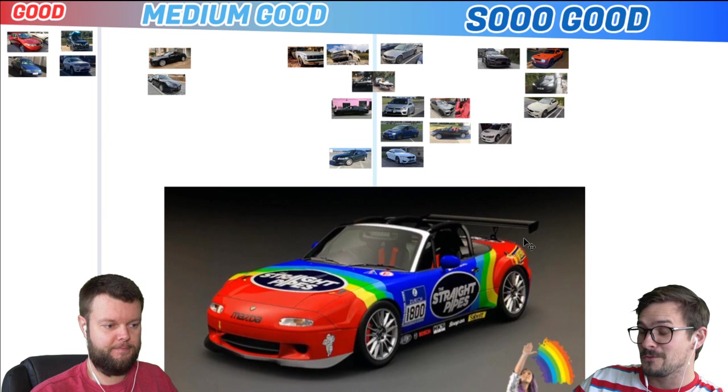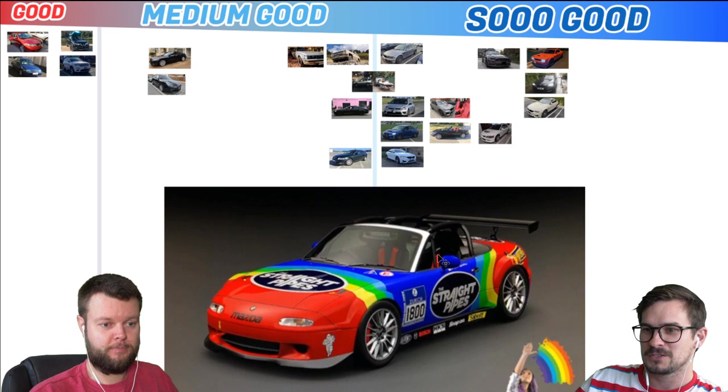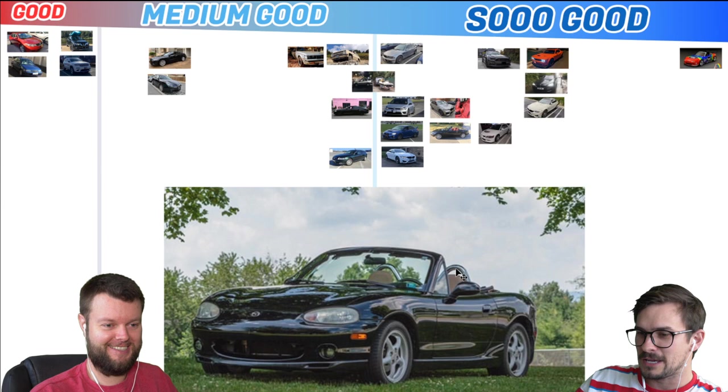Bryce has the N200 Miata that he's been racing us with in Gran Turismo, so that's obviously a So Good — it has to be, it's probably the top of the list. By the way, we're playing Gran Turismo nonstop. We post the room codes on Instagram. If you want to play with us, we mostly just run this Miata because it's the best. Follow us on Instagram at TheStraightPipes and at Yuri Tereshin. Bryce also has a 2000 Miata in real life — let's throw that next to his GT Miata. It's like a combo.